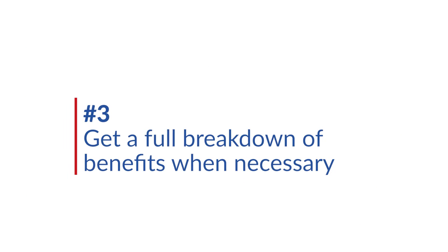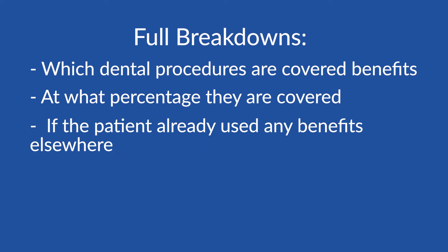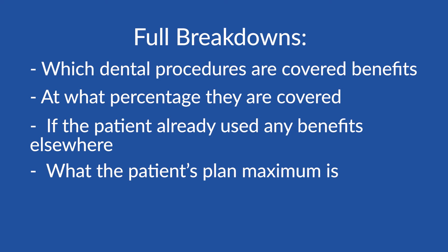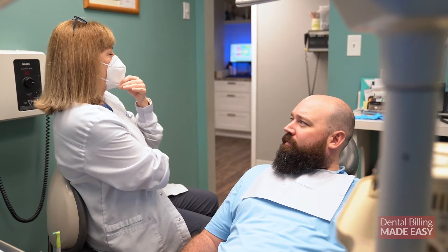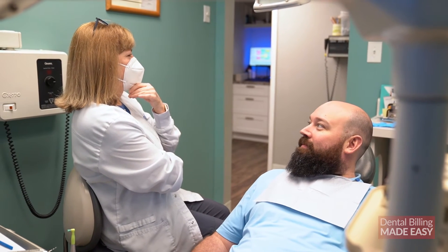Tip number three: get a full breakdown of benefits when necessary. You need to have access to each patient's full breakdown of insurance benefits — a detailed summary of the patient's insurance plan. Full breakdowns indicate which dental procedures are covered benefits, at what percentage they are covered, if the patient already used any benefits elsewhere, what the patient's plan maximum is, and much more. Knowing the full breakdown of the patient's benefits can help you communicate what the patient's out-of-pocket expense will be, and what you can expect to collect from the insurance claim you will file after their appointment.